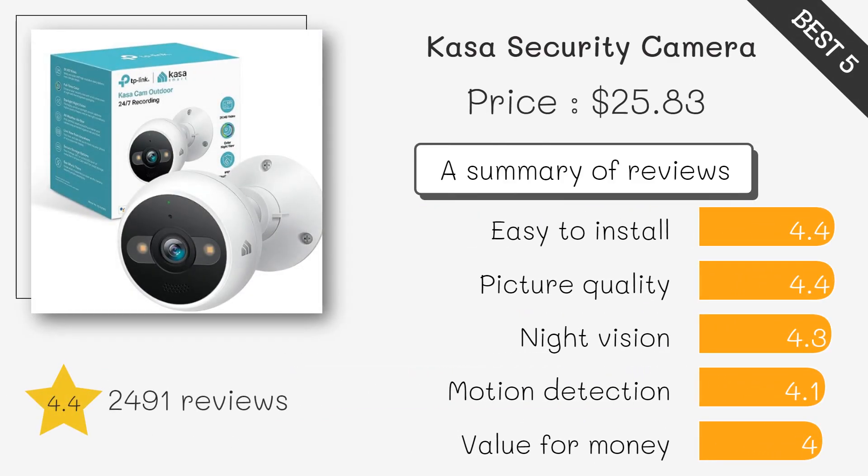The CASA Cam is a budget-friendly camera with impressive features, including color, night vision, and two-way audio. It's suitable for both indoor and outdoor use.